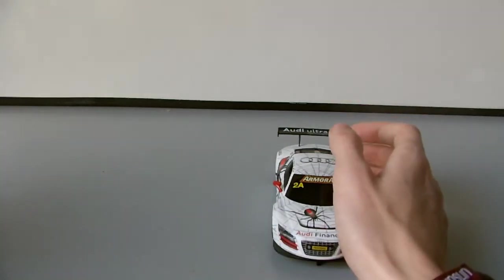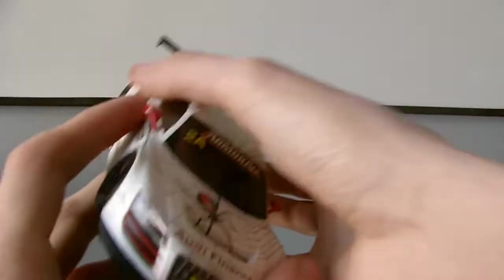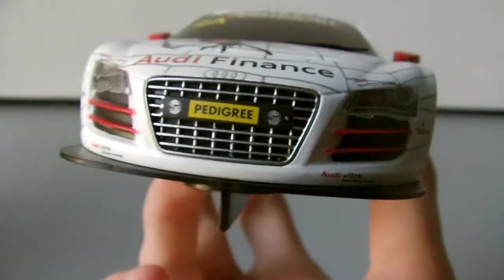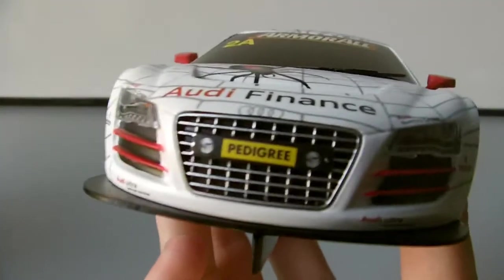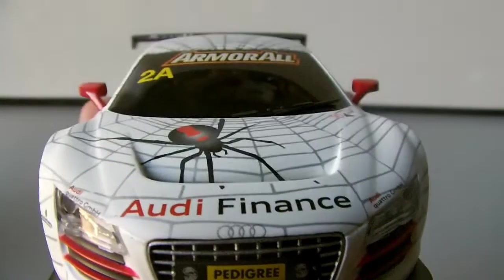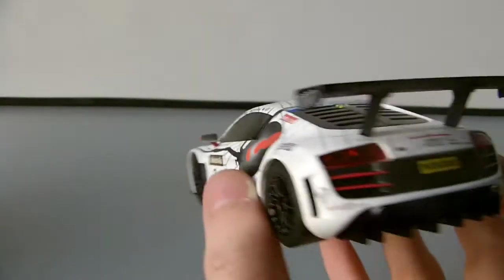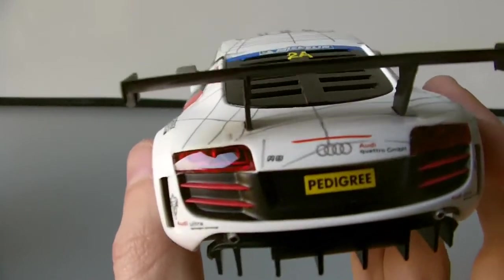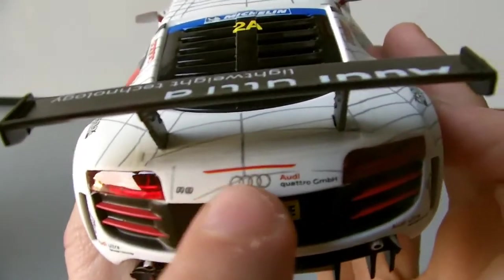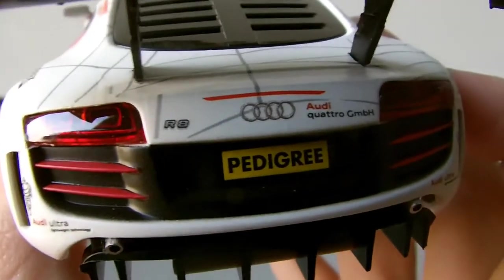I'm very happy about the fact that they've put the Ultra lights on the front of the car, and the rear brake light as well. A lot of detail has gone into this car, and I hate to see this car go. I really do, because the Audi R8 was such a fantastic car.